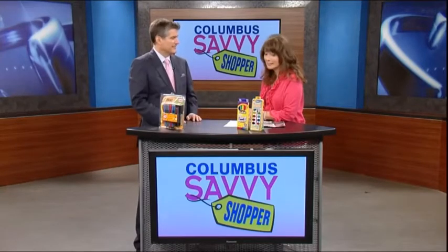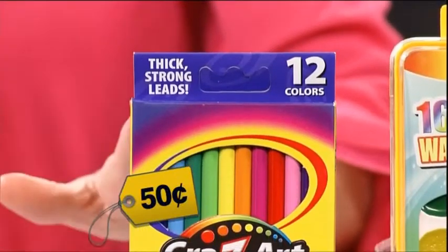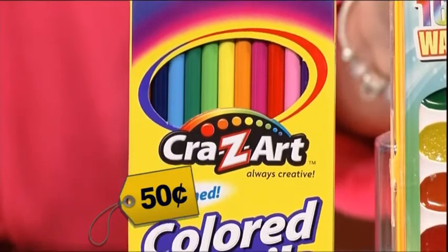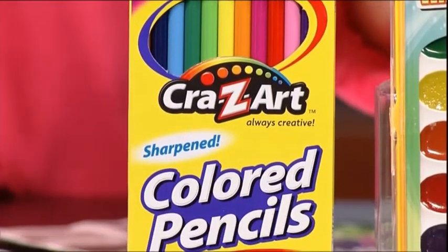I always like when you find deals for less than a buck, and you found some good ones. At Walmart right now, you can find the Crazy Art 12-colored pencils for 50 cents. You can also find the Glory 16 semi-moist, non-toxic, washable watercolors for 50 cents.